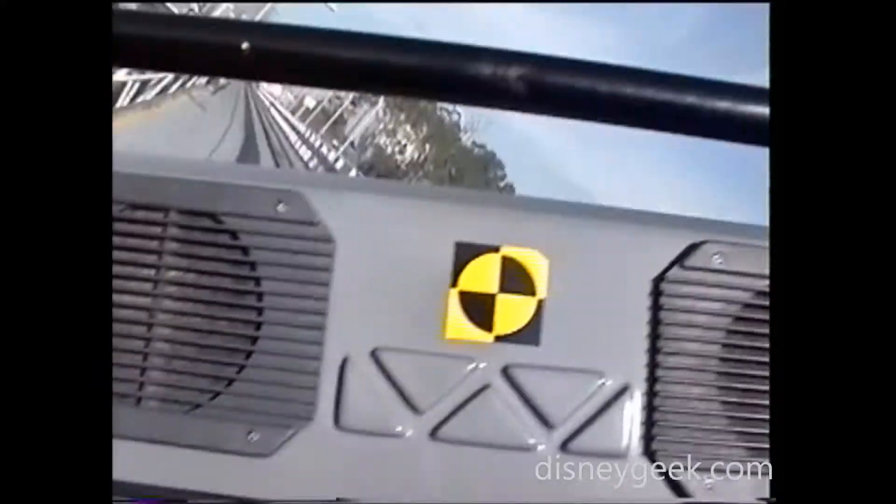Increase speed for the loop. Accelerating! No! Push it, Arnold! You got it!